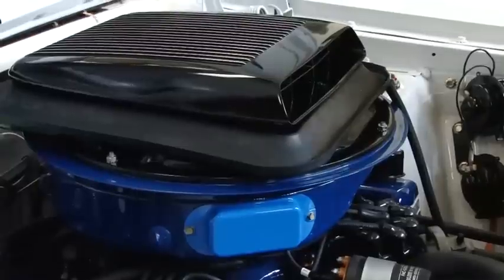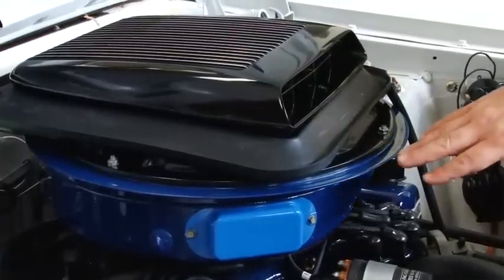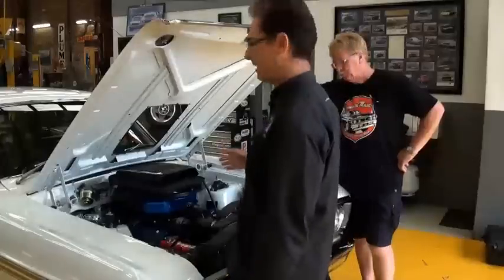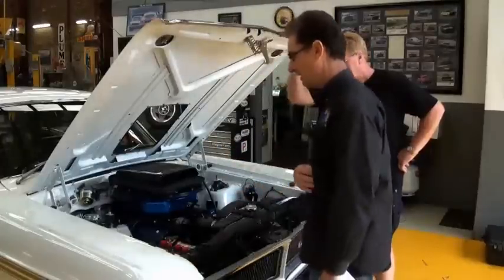Rod, you've had this dynoed — what's it generating? This dynoed at 415 at the flywheel, on the engine dyno. So this is even more powerful than what they were back in 1971.